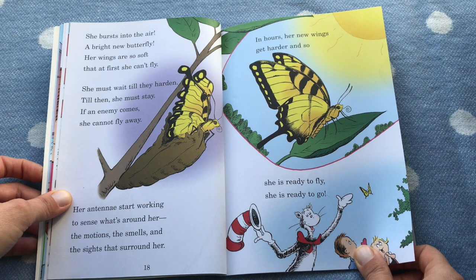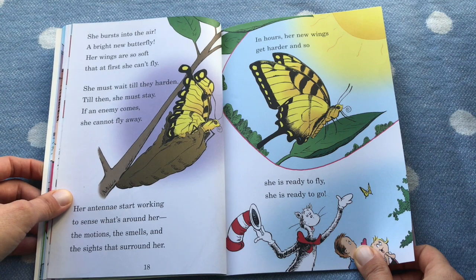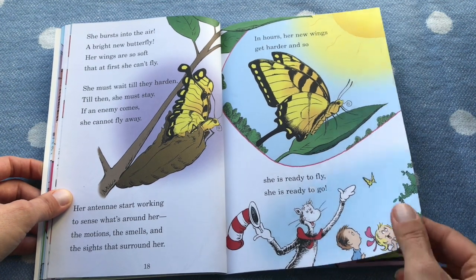Her antennae start working to sense what's around her — the motions, the smells, and the sights that surround her. In hours her new wings get harder. She's ready to fly. She's ready to go.